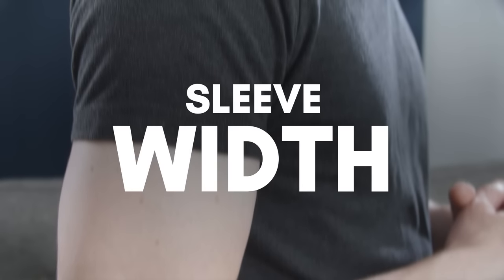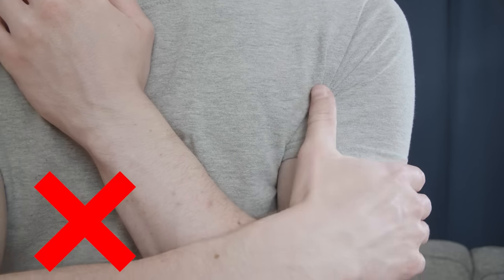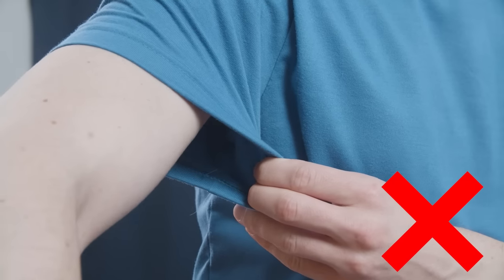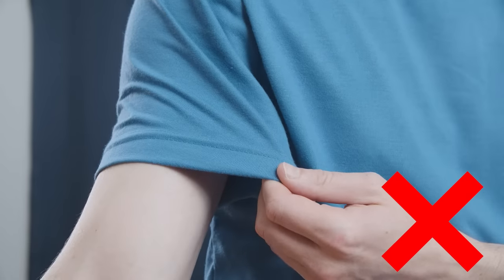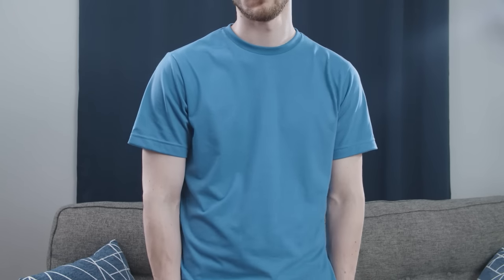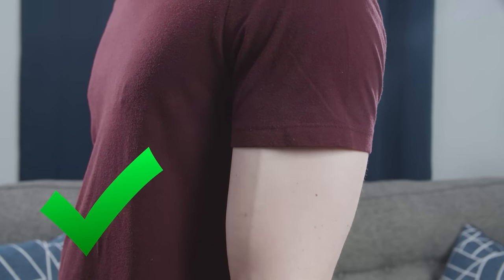Next, let's talk about the sleeve width. It's going to be pretty easy to tell if it's too small — you shouldn't feel like the circulation is being cut off to your arm. But unless you have very large arms, you'll often find that t-shirt sleeves are too large, with tons of extra room. The problem is this makes your arms look smaller, especially if you're already a thin guy. The correct fit will lightly hug your bicep, but won't feel tight or uncomfortable.